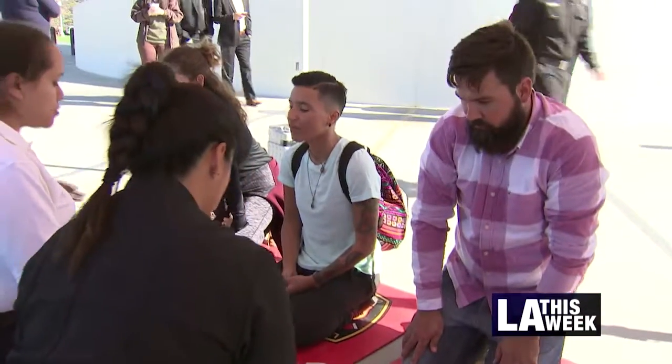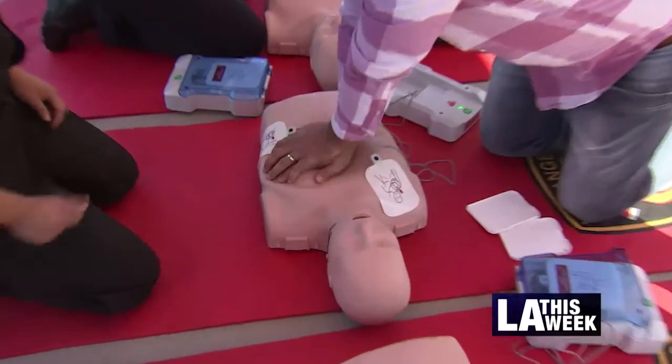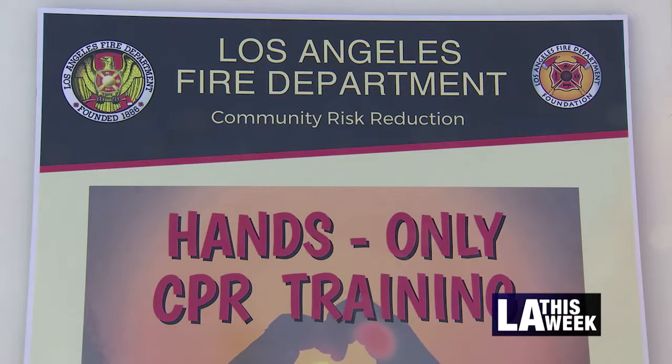The event at Griffith Observatory encouraged everyone to learn CPR techniques in the event of a heart attack or other emergency. It is our duty as family members, as neighbors, and as friends. There's hands-only CPR.